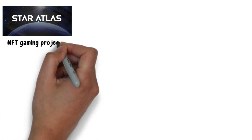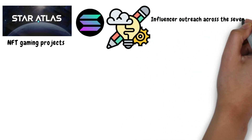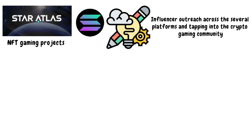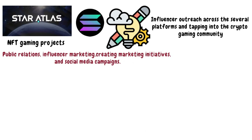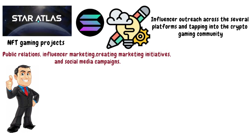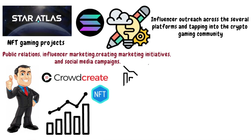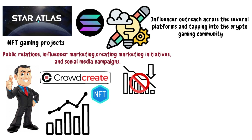For the launch of Star Atlas — one of the most successful NFT gaming projects on Solana — a strategy was created which included influencer outreach across several platforms and tapping into the crypto gaming community. The agency provides services such as public relations, influencer marketing, and creating marketing initiatives and social media campaigns. Even if you are new to this business, Crowdcreate will discuss how they plan to increase traffic to your NFT assets so you won't get lost along the way. This attention to detail and results has made Crowdcreate a top-rated company in this field.